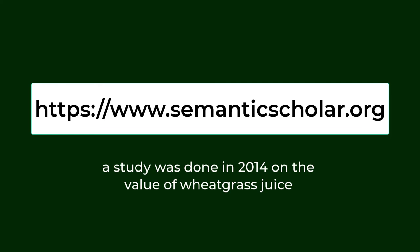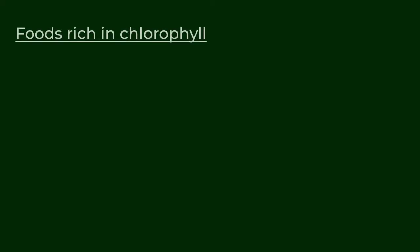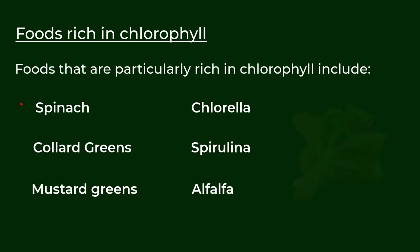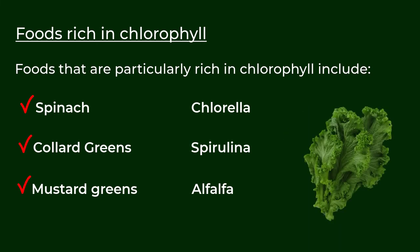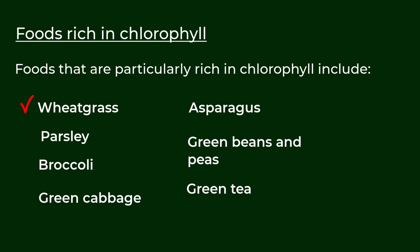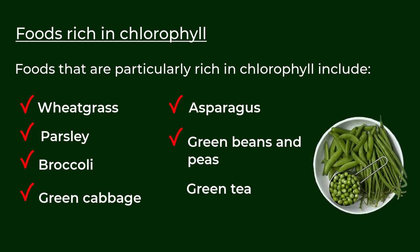At their website Semantic Scholar, a 2014 study on the value of wheatgrass juice found it to be a rich source of minerals, vitamins, antioxidants, amino acids, and enzymes, with significant nutritious and medicinal value due to its rich chlorophyll content. Chlorophyll resembles hemoglobin as both are chromoproteins with nearly the same chemical components. Foods particularly rich in chlorophyll include spinach, collard greens, mustard greens, chlorella, spirulina, alfalfa, wheatgrass, parsley, broccoli, green cabbage, asparagus, green beans, peas, and green tea.